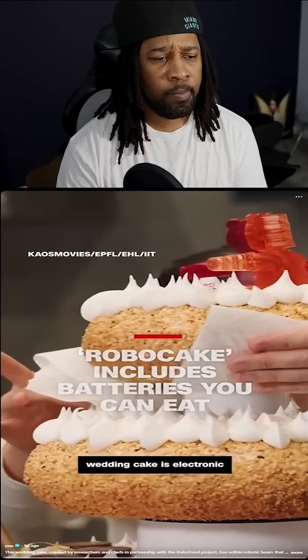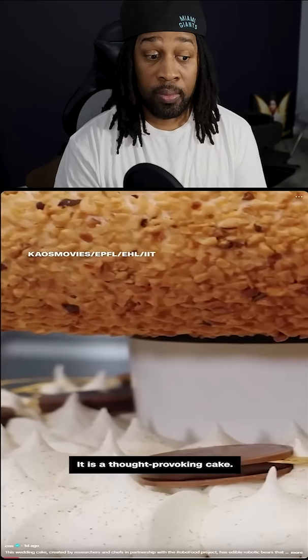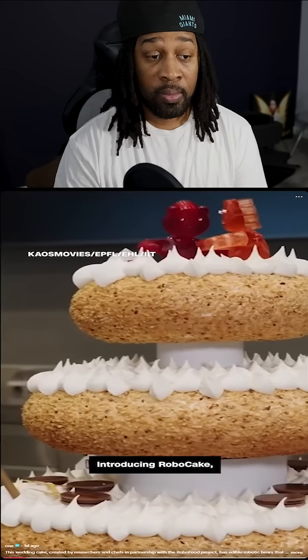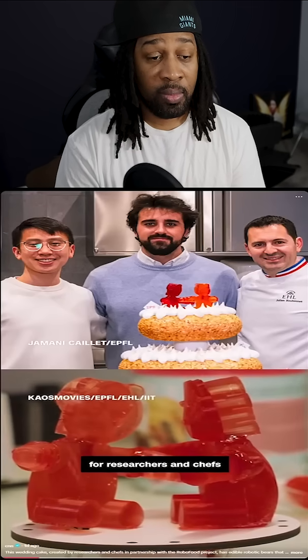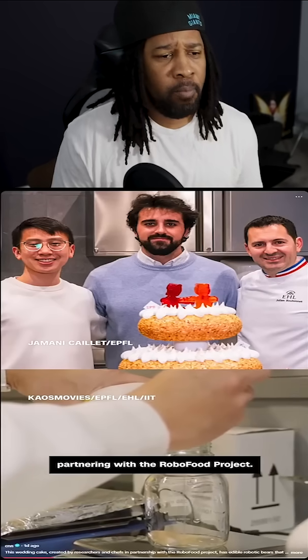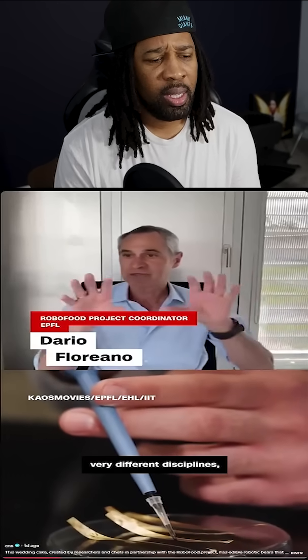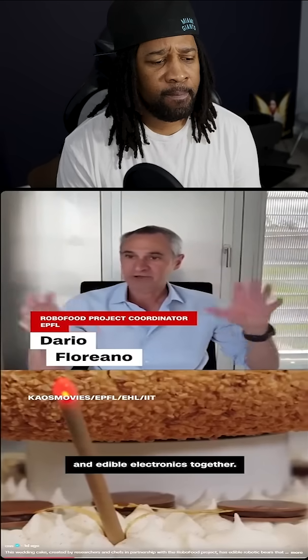This one-of-a-kind wedding cake is electronic and totally edible — a thought-provoking cake. Introducing RoboCake, a marriage of science and sweets, from researchers and chefs in Switzerland and Italy partnering with the RoboFood project, bringing two very different disciplines — food processing, robotics, and edible electronics — together.